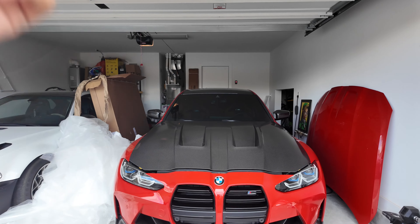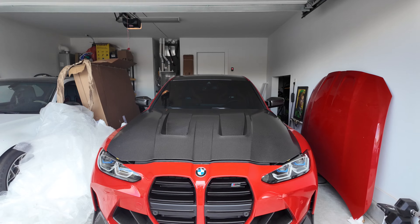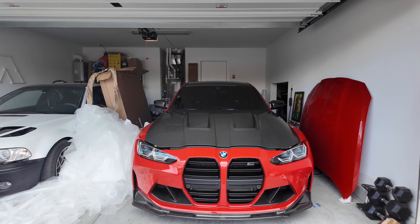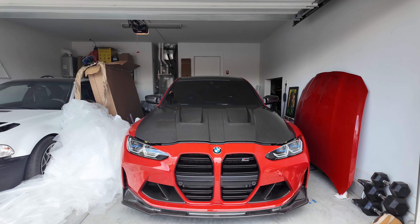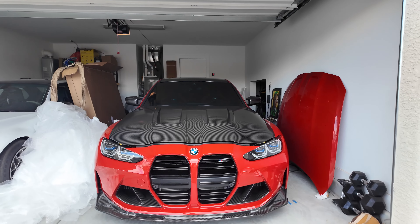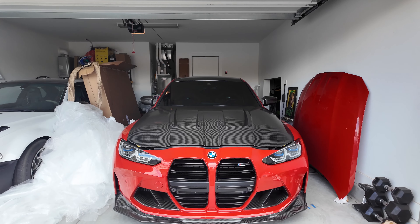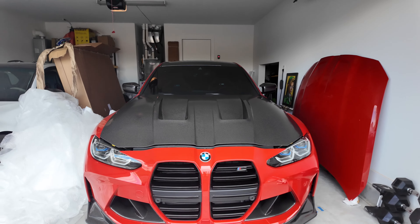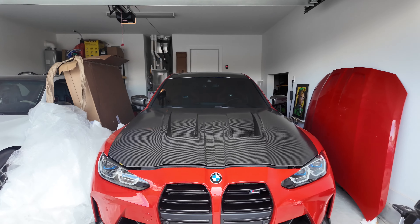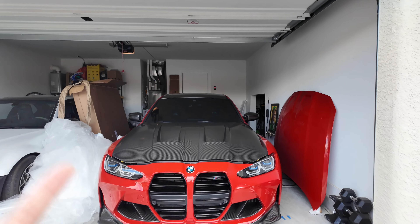I had bought this hood from a third-party authorized retailer. When I got the hood and noticed the damage, I reached out to him. He told me to send pictures, I did, and he said 'don't worry, I'll take care of you.' I had spent thousands of dollars with this guy. A couple days passed and he came back saying they denied my claim because I had installed the hood knowing it was damaged.